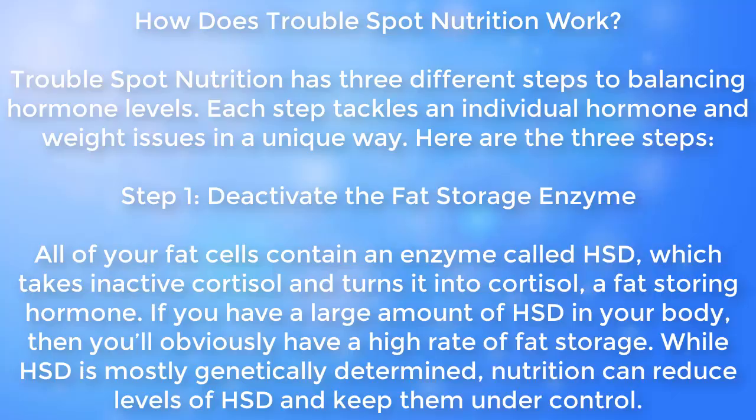Step one: Deactivate the fat storage enzyme. All of your fat cells contain an enzyme called HSD, which takes inactive cortisol and turns it into cortisol, a fat-storing hormone. If you have a large amount of HSD in your body, then you'll obviously have a high rate of fat storage. While HSD is mostly genetically determined, nutrition can reduce levels of HSD and keep them under control.